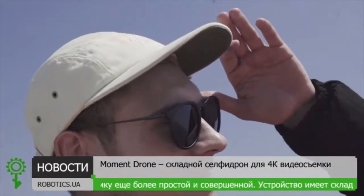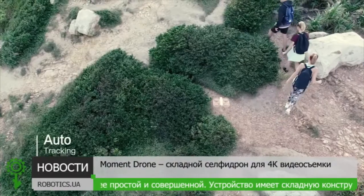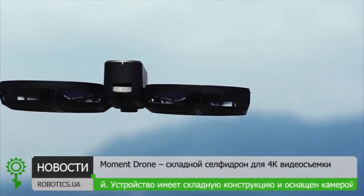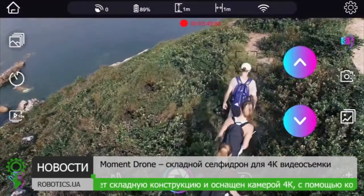With Moment's self-tracking function, whether you are hiking on a mountain or walking on a beach, your every moment is captured.